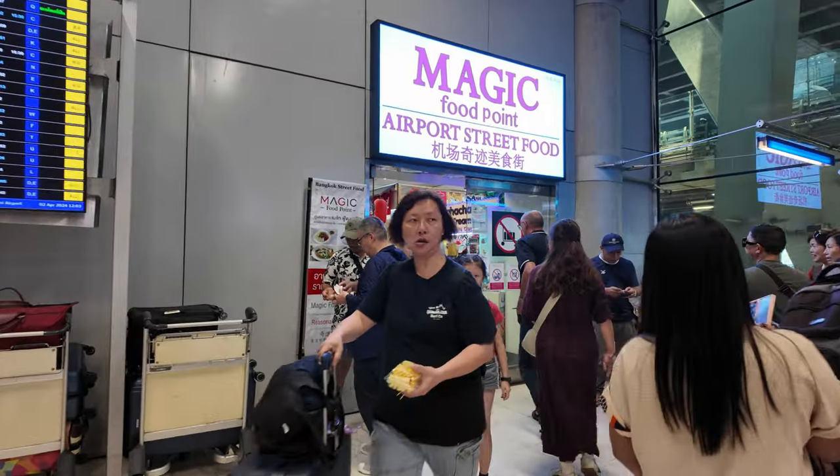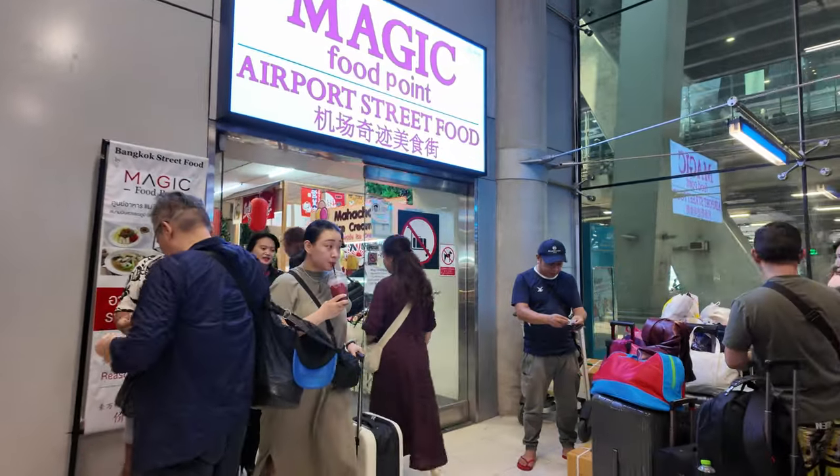I'm feeling a bit hungry so let's go to the food court and see what we can find. Let's get a cash card and order some food. Everything's around 60 baht or 80 baht, so I'll just put like 200 baht on the card — you can get the change once you're done. 200 baht is about seven bucks; you should be able to get plenty of stuff.